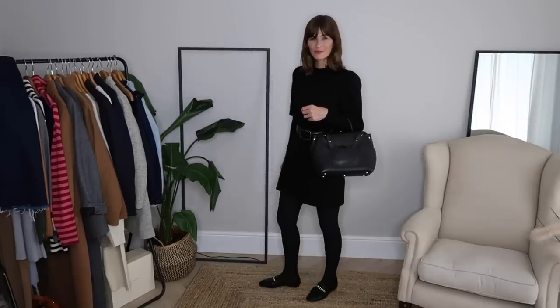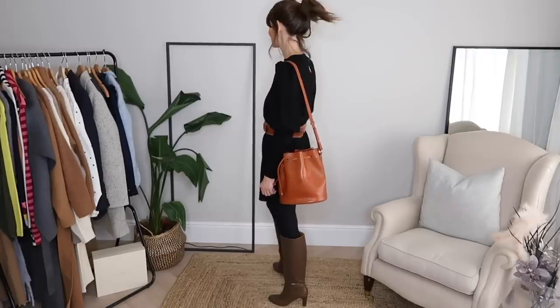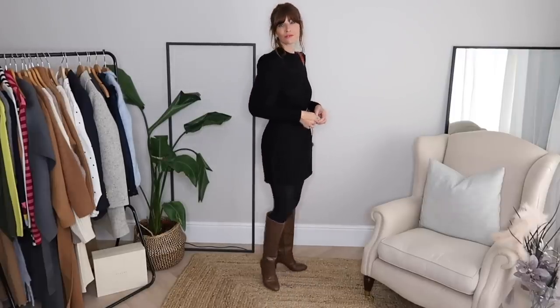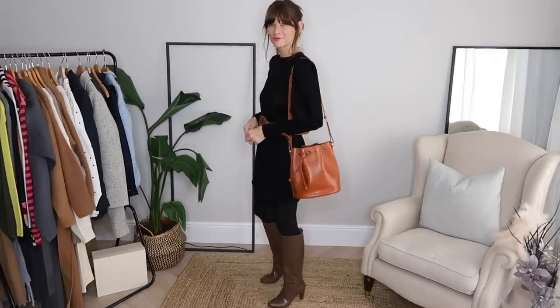So two different looks there with this dress. One particularly dressed down, just pairing it with my loafers — you could toughen that up with a leather jacket. And this second look, which I think is my favourite between the two — do let me know in the comments which you prefer. This look just naturally feels a little bit more Parisian, which is a style I'm very fond of.